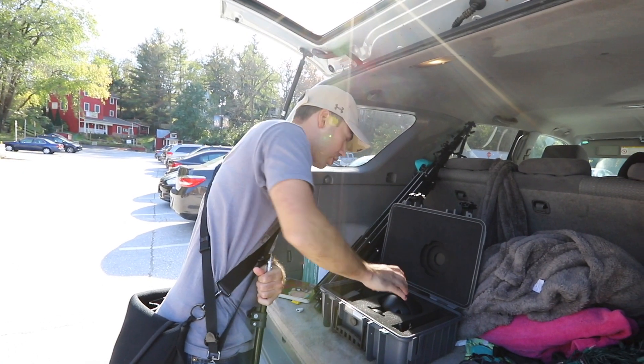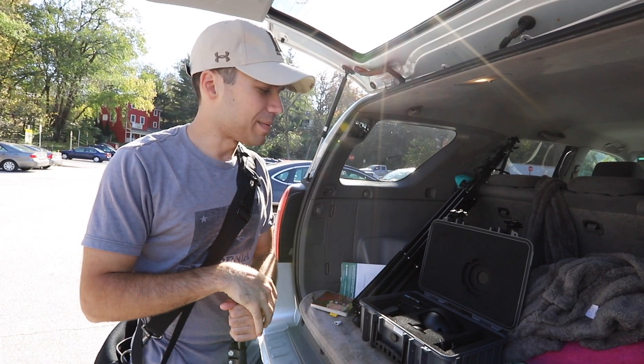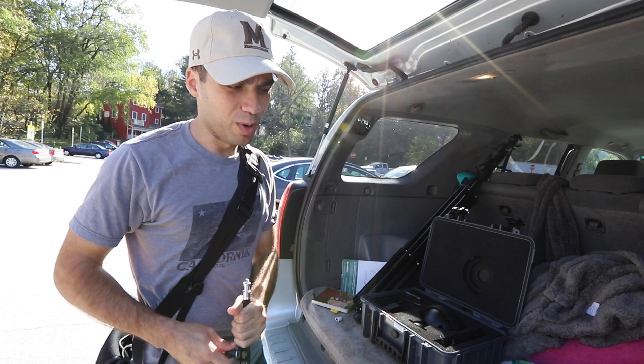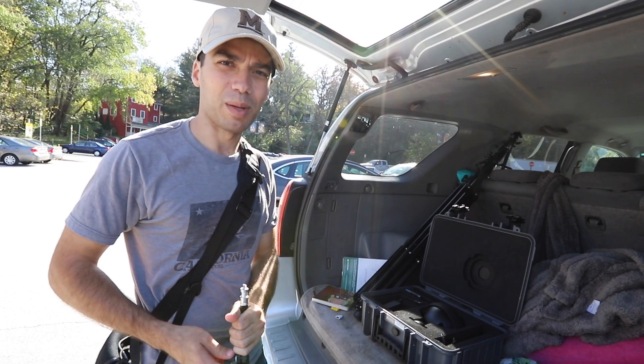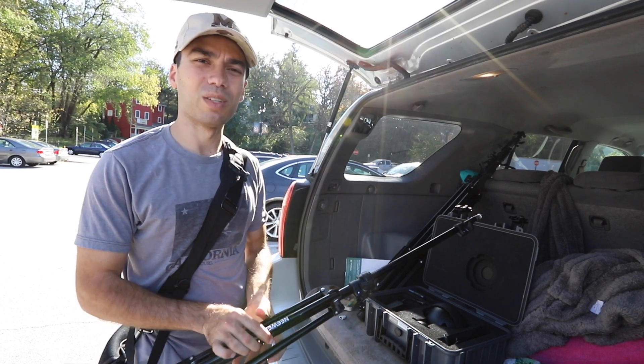Next up, we're going to take all this footage and stitch it using the stitching box. We'll make use of the time on the way home, and when I get home, hopefully most of this stuff will be stitched up and I'll be able to pull it into Final Cut and start my workflow like a normal video.